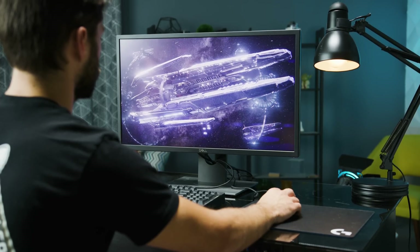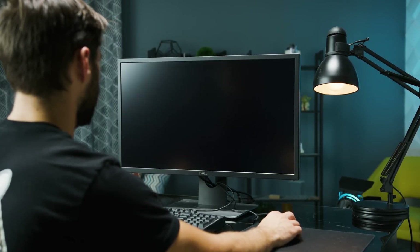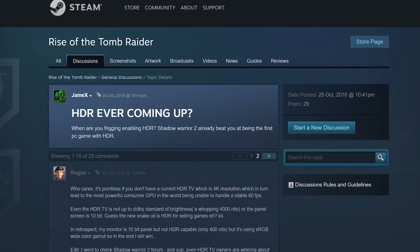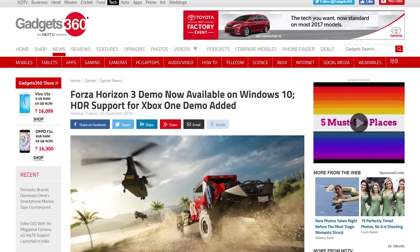Mass Effect Andromeda looks sick in HDR. Unfortunately, if you also like to play other games right now, you're bound to end up disappointed. At the moment, HDR games are few and far between, and many of the titles you see advertised as HDR only do so on the Xbox One S or the PlayStation 4 or 4 Pro, where that TV HDR ecosystem is more mature. HDR games are coming, though.